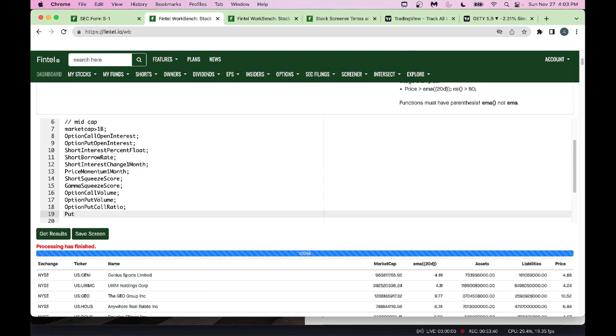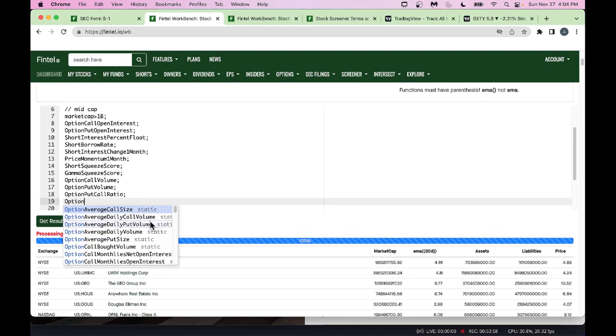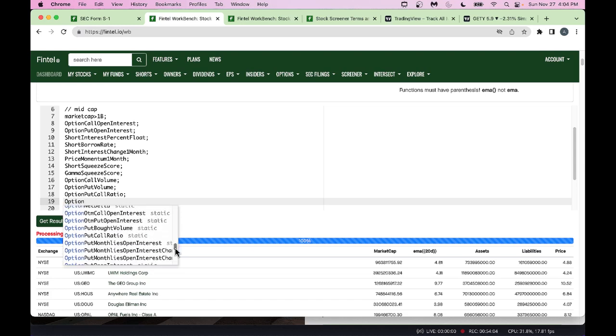Continuing to build out the workbench query, you can select option put call ratio and option put call volume ratio from the autocomplete list. This lets you combine options data with short interest data in a single custom screen — something not easily done on other platforms.